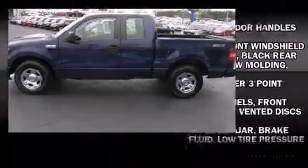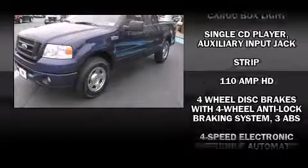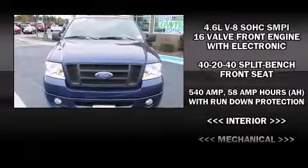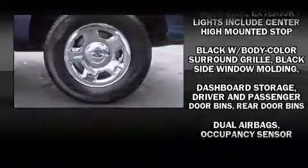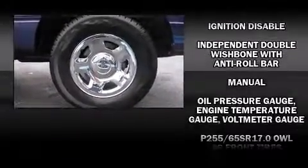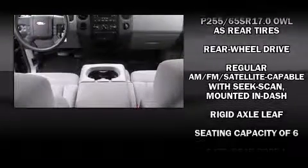Audio features include an AM FM radio and four well-positioned speakers. Ford also prioritized safety and security by including dual front impact airbags, ignition disabling, and four-wheel disc brakes with ABS.